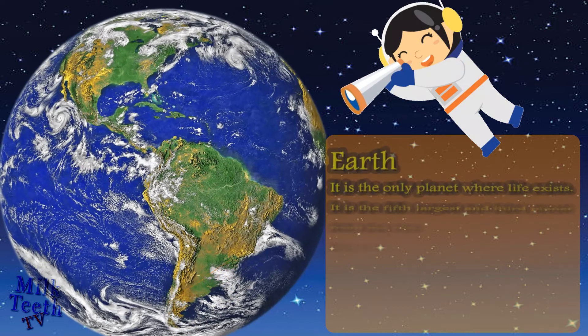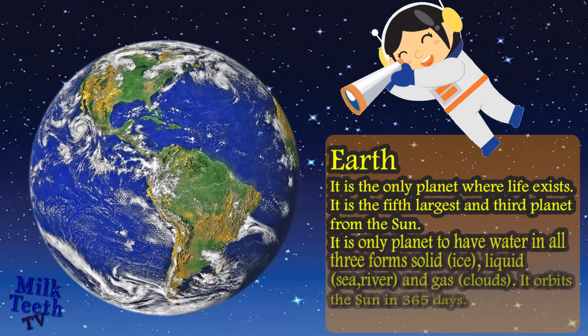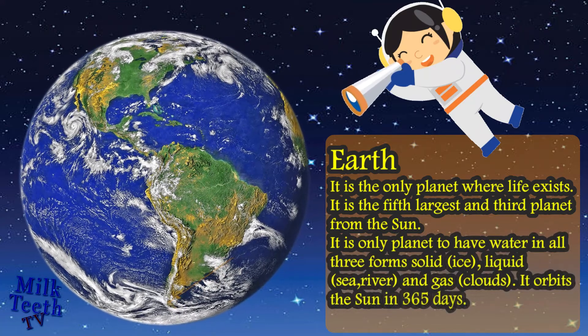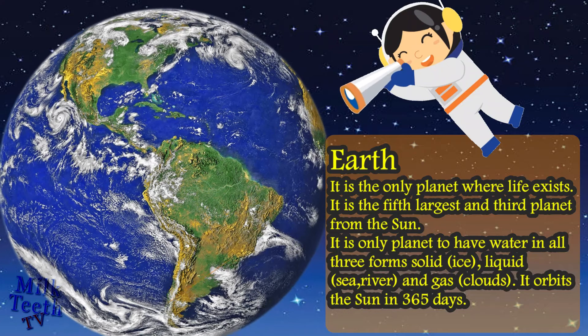Earth is the only planet where life exists. It is the fifth largest and third planet from the sun. It is the only planet to have water in all three forms: solid in the form of ice, liquid in the form of seas and rivers, and gas in the form of clouds. It orbits the sun in 365 days.